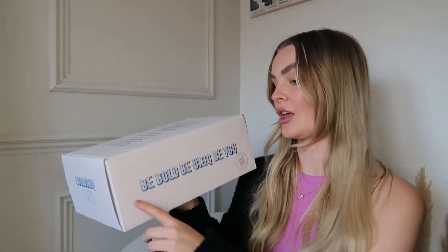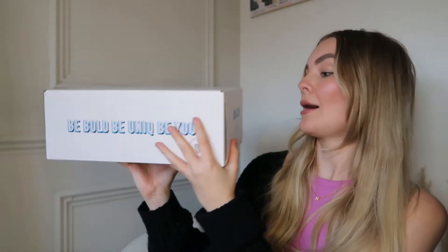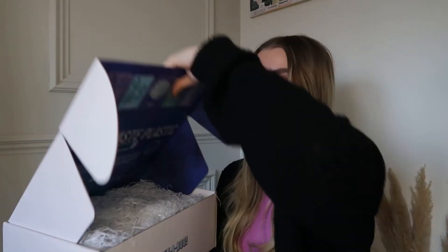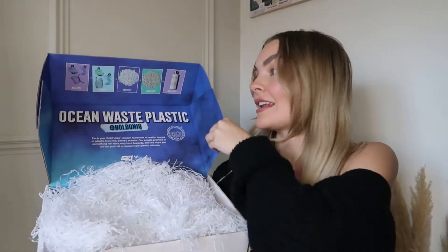It's actually so cute — it says 'Be bold, be unique, be you,' and then it's just got the Instagram handle, which is @boldunique. I was actually really surprised by how nicely it's packaged. You just open it up and it's got all this cute tissue paper, it's really nicely presented.